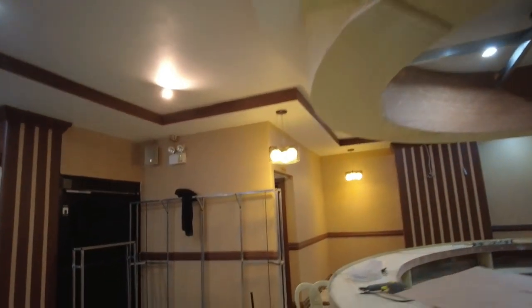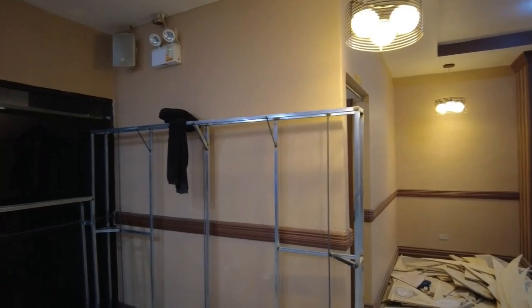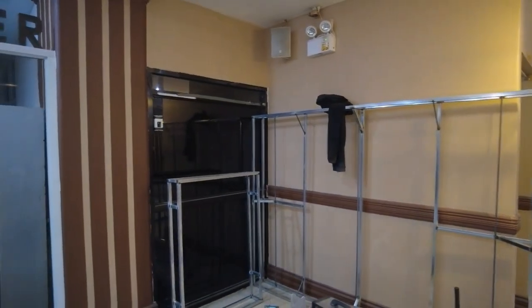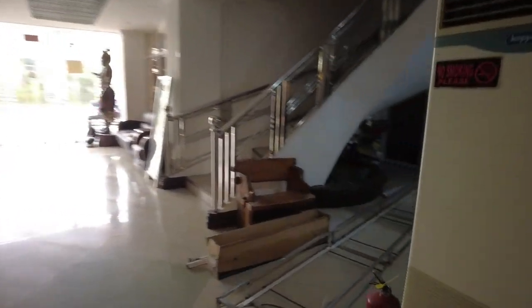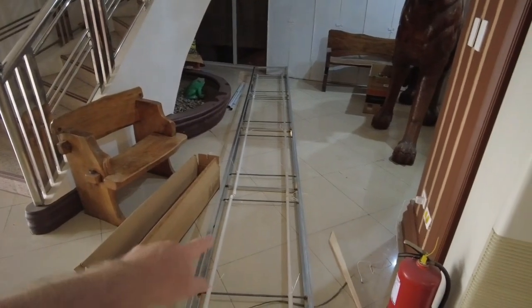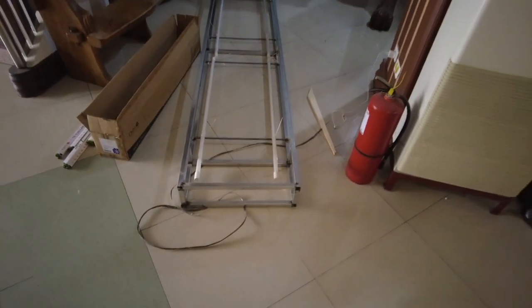Joey's also doing the signage for us in the front of the building. There are some sign boxes he's made — that's coming up next. Got another big sign box out here; this is the main one over the doors. He's getting LED lights put in it right now, and that's going to be very nice as well.